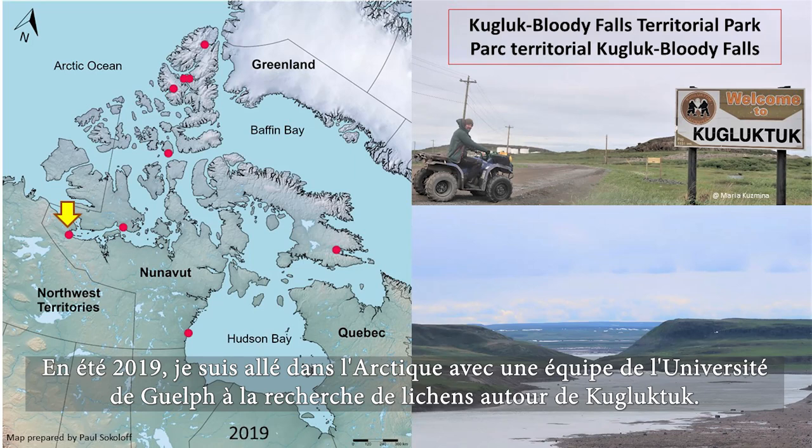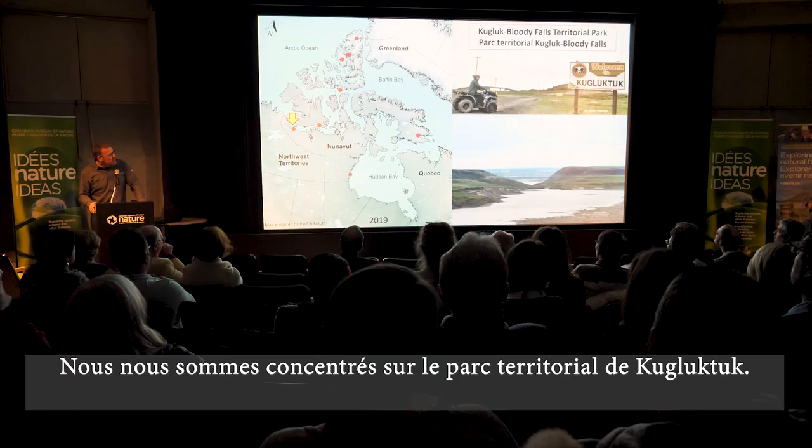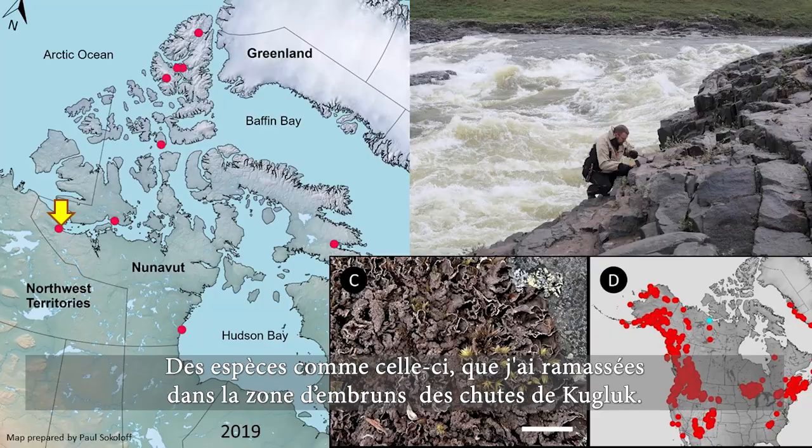In 2019, the summer just passed, I went up with a team from the University of Guelph to look for lichens around Kugluktuk, focusing on Kugluk Territorial Park. And lo and behold, we found more species that were new to Nunavut, like this species here, which I collected right in the spray zone of the falls at Kugluk Falls.